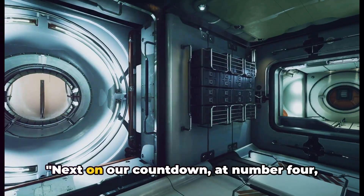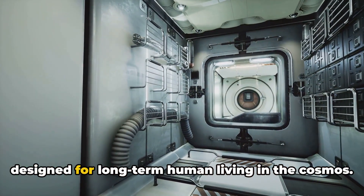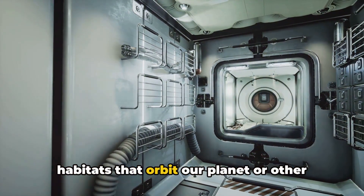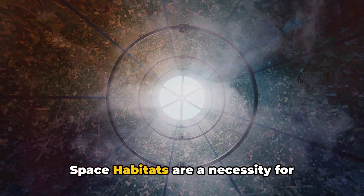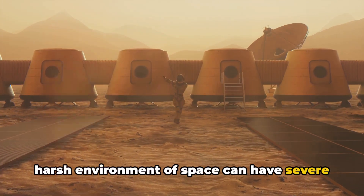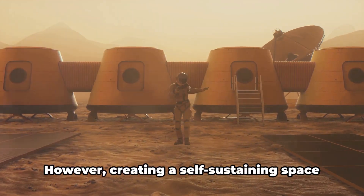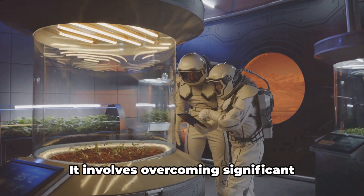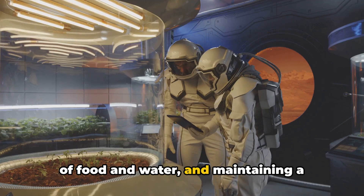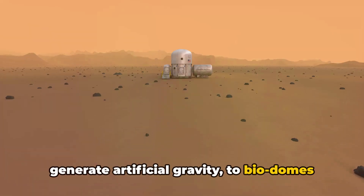Coming up next at number four, we have the concept of space habitats — self-sustaining habitats designed for long-term human living in the cosmos. Imagine a future where humans can live, work and play in habitats that orbit our planet or other celestial bodies. The human body isn't designed to live in zero gravity for extended periods, so with the right technology, these habitats can simulate Earth's gravity, atmosphere and even weather. Creating a self-sustaining space habitat involves overcoming significant challenges such as shielding against cosmic radiation and ensuring a stable supply of food, water and breathable air.